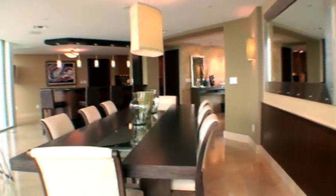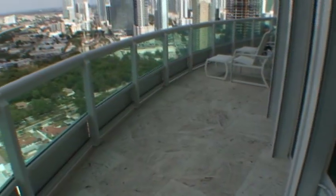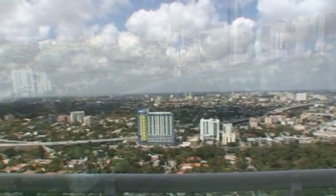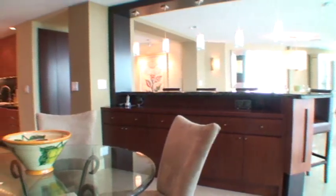Experience the true art of entertaining as you savor a fine meal in a perfect setting, complete with a view of the city skyline. A granite bar and place for casual meals adjoins.